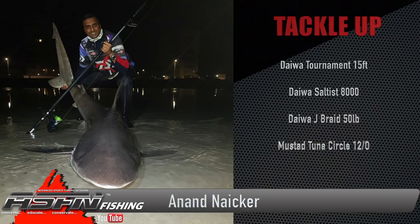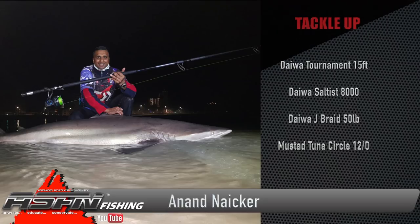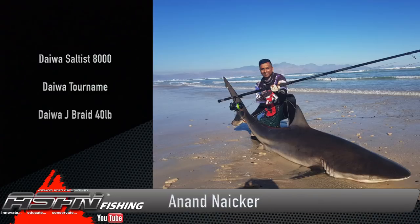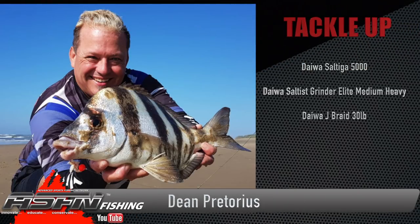Using his Daiwa Tournament 15-foot, Daiwa Saltus 8000 and J-Braid 50-pound, he managed to land some really good-sized bronze whalers. In between he also managed to get some flat fish and more bronze whalers — it seems like the big ones are just rolling in. On a recent scratching session on the south coast, Dean Pretorius managed to get a prize five-finger, a really great catch. Dean was using his Daiwa Saltiga spooled with J-Braid 30-pound, paired with his Daiwa Saltus Grinder Elite medium heavy 14-foot 6.